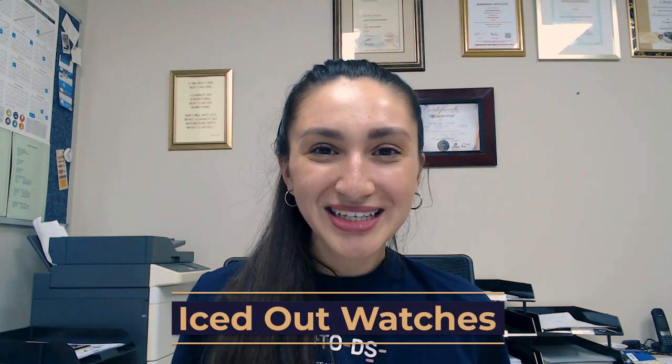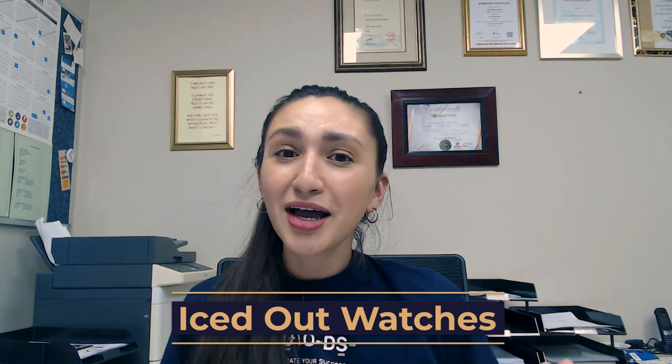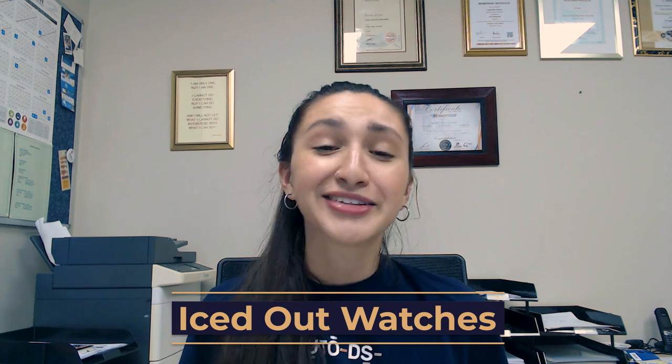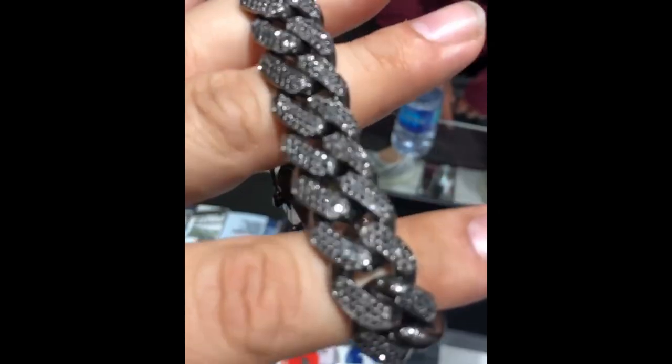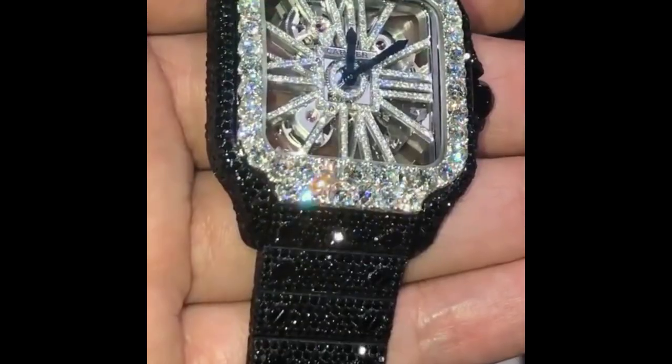The niche coming in at number 10 is iced-style watches. Iced-style watches are the perfect way to stand out and get noticed. These watches are characterized by shining diamonds that are embedded into the watch. They make great gifts and add that perfect extra touch to our outfits. Iced-style watches are known for diamonds or other precious stones, giving a luxurious or flashy look. Although we won't be able to sell big brand names, we can still earn a higher percentage when dropshipping iced-style watches.